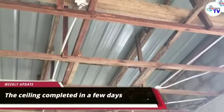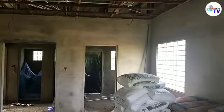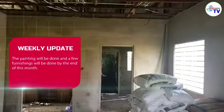This project will have the ceiling completed in a few days. The painting will be done and a few furnishings will be done by the end of this month.